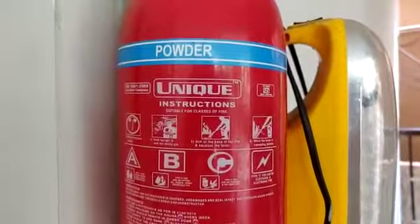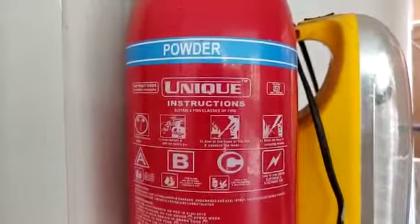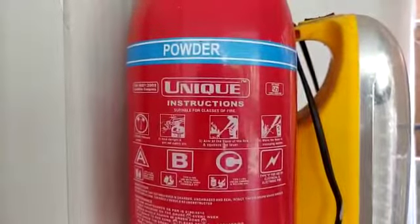Hello guys, welcome back to my channel. This is Abai from Abai DGB. This is a short info video on the fire extinguisher.